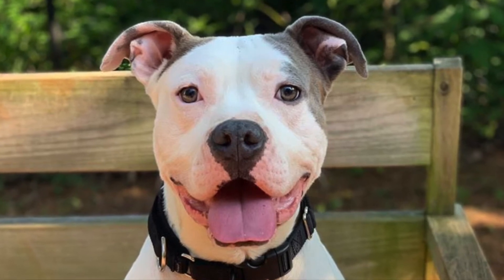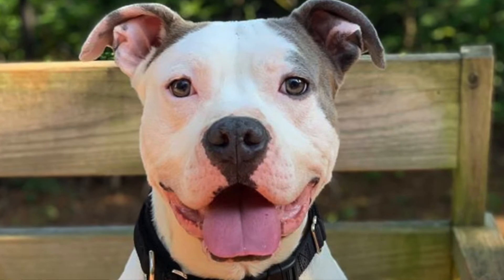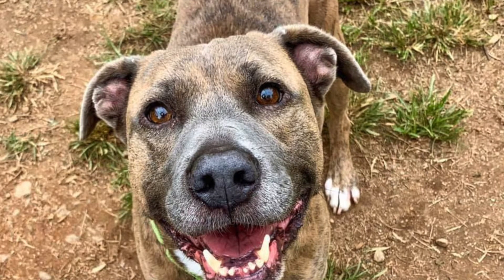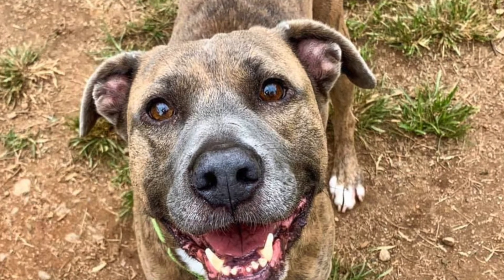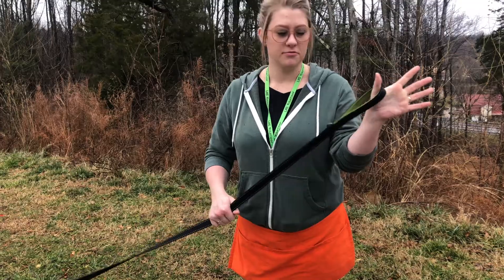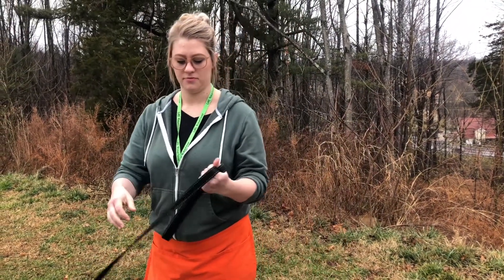Dogs categorized as strong pullers either pull hard for the majority of the walk or when they do pull, they are hard to control. Our goal is for you to be able to control them and also teach them some leash skills that will help them become more adoptable. Remember not to wrap the leash around your wrist or hand so you don't get hurt, but grasp the leash tightly.